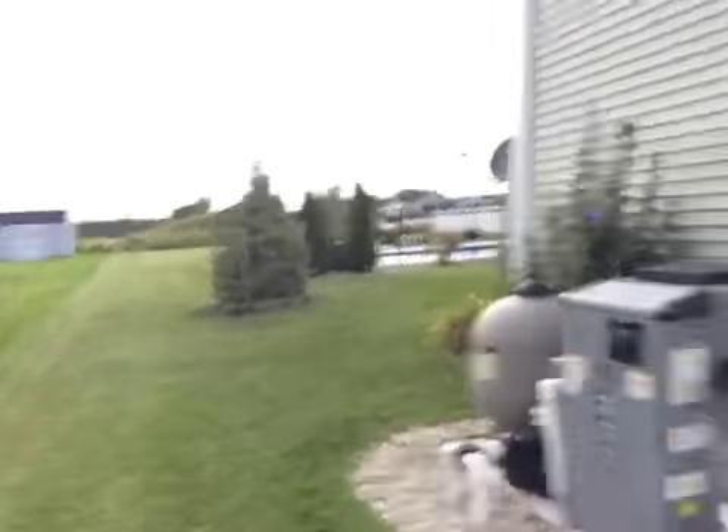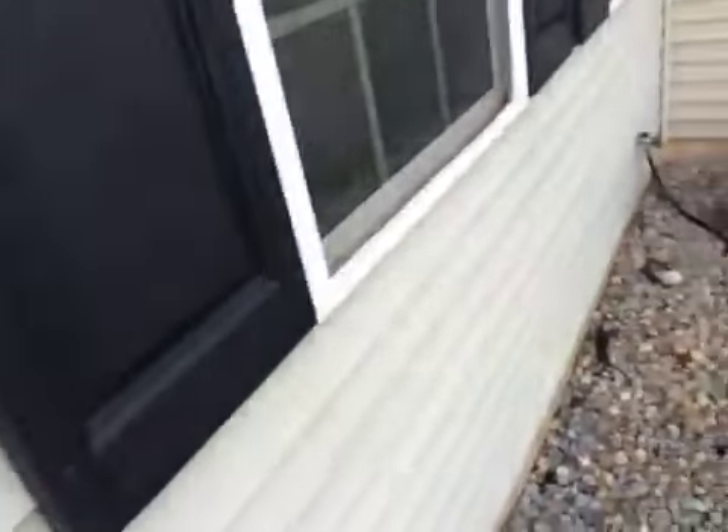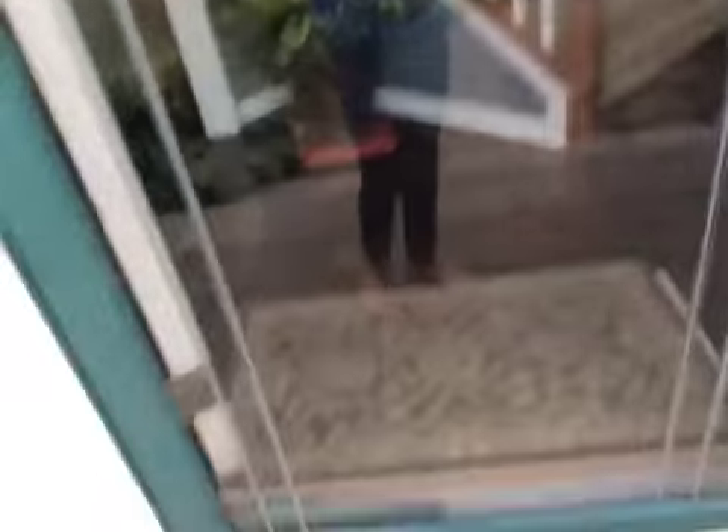The backyard is like the park because it's like a swimming pool park and it has a trampoline back there. And then this is where they like to play outside, where they do all their fun play stuff.